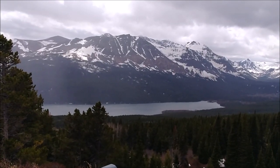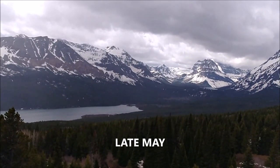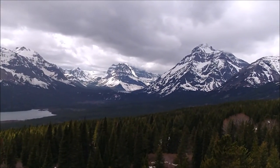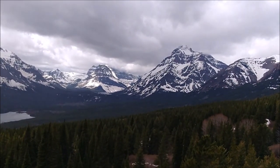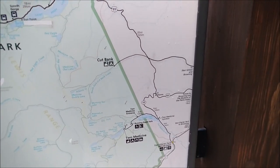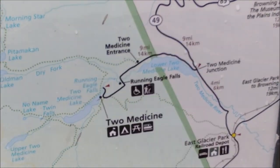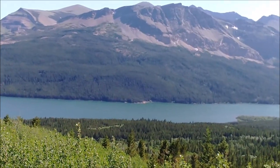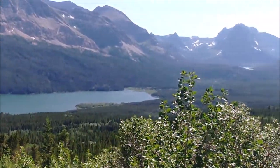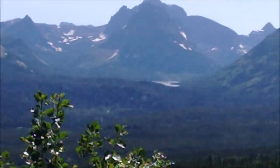I drove over to the east side of Glacier National Park and this is my first few glimpses of Two Medicine Lake. Two Medicine is located all the way down in the southeastern corner of Glacier National Park. I'm on Highway 49 overlooking lower Two Medicine Lake, and to the right we can see Two Medicine Lake, and even further to the right, hiding behind Rising Wolf Mountain, is upper Two Medicine Lake.